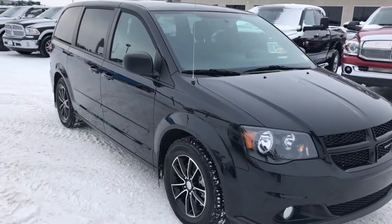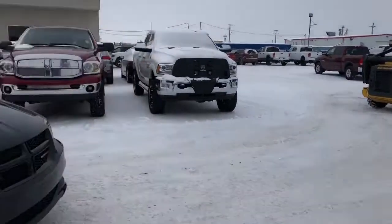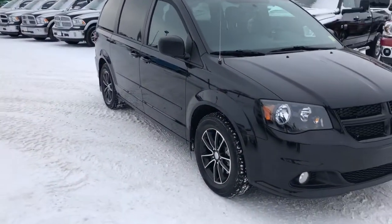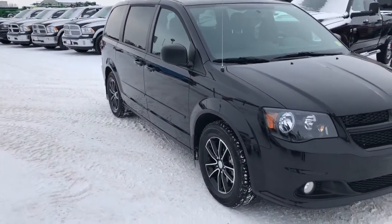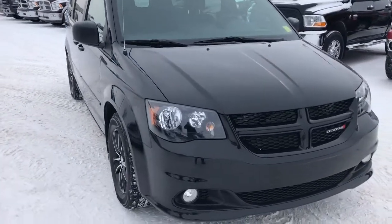Hi guys, Candice from Pinocchio Chrysler. Today we're going to do a walk-around of a 2017 Dodge Caravan. Let's step outside and take a look. The trim level is SE.